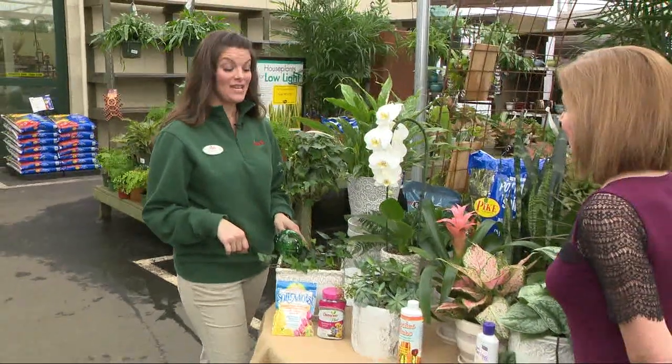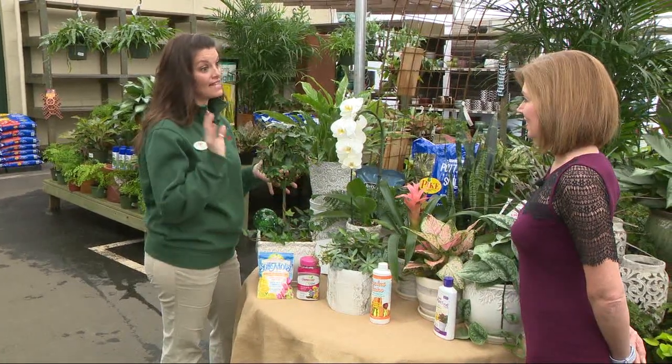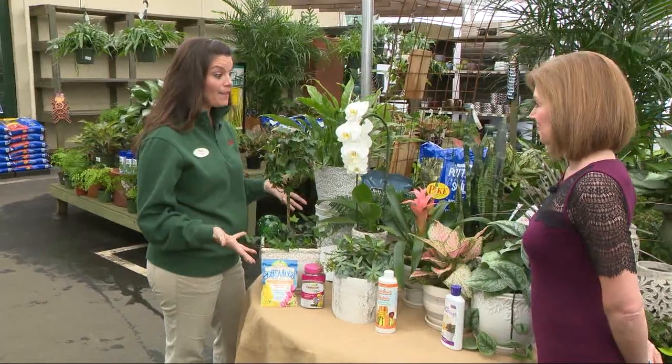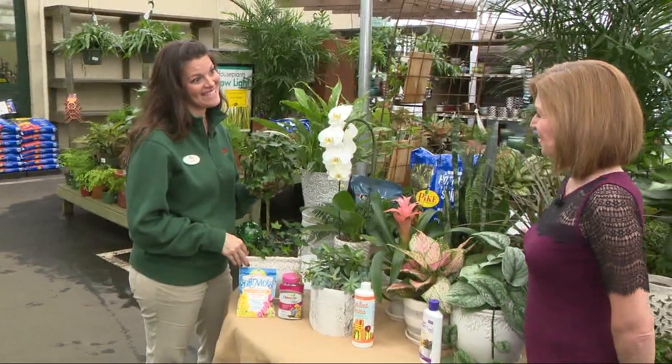Do you have anything going on special at Pike Nurseries this weekend? We do — we have an indoor plant class. It's free and it's at all of our locations. Come by so that we can help you get started in a healthy, happy new year. Thank you very much, Mara.